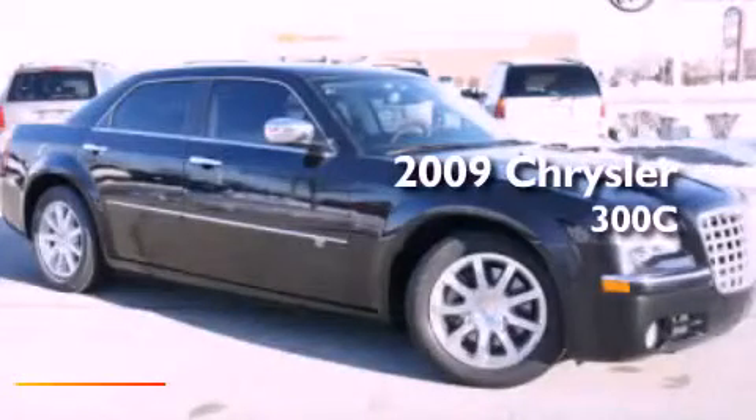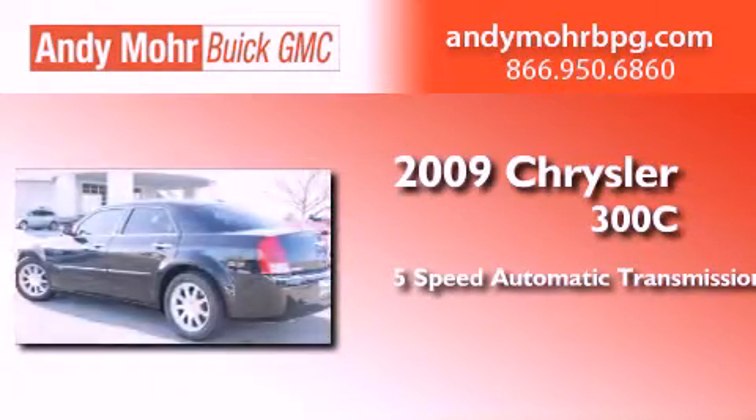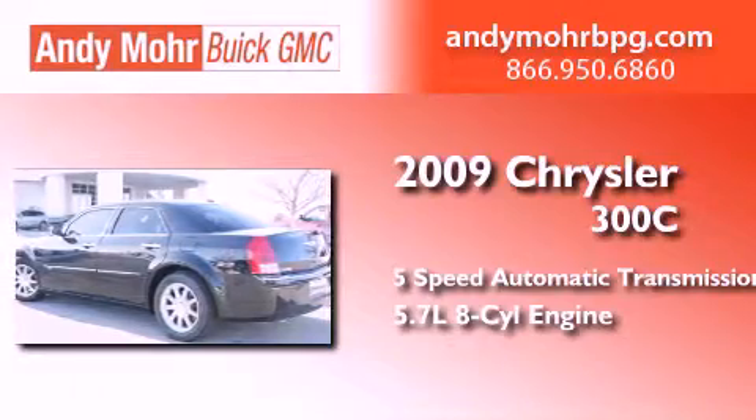This is a 2009 Chrysler 300C. This four-door sedan has a five-speed automatic transmission and a 5.7-liter V8.